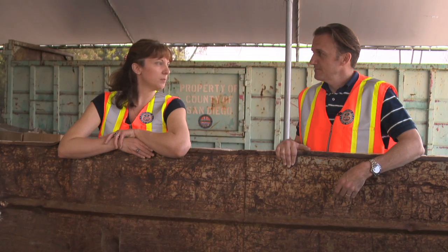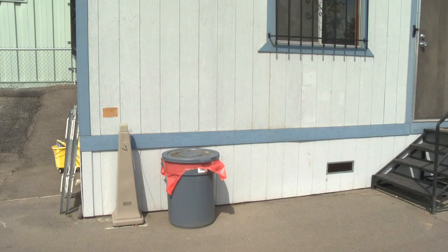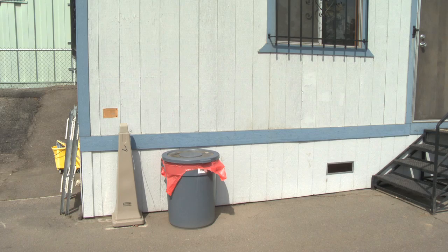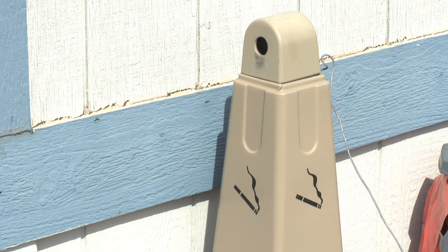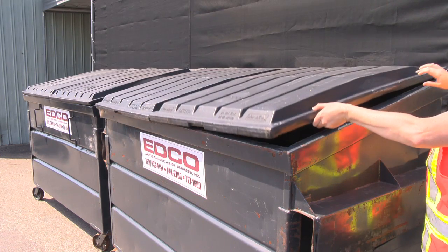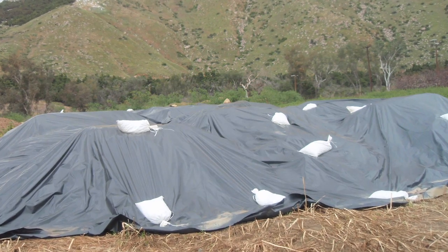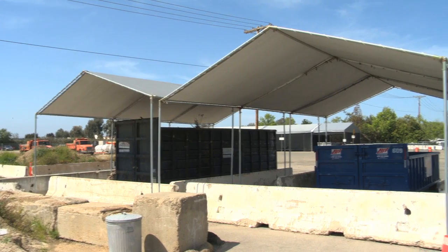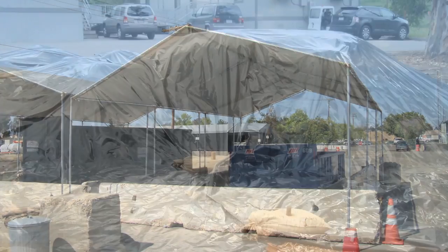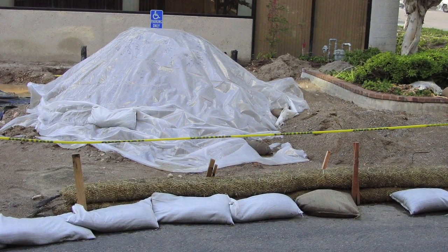Some general housekeeping tips: trash or recycling containers should always have lids or be covered and be accessible where people will use them. The same is true for cigarette receptacles — place them where people are likely to smoke. All receptacles should remain closed when not in use. Protect stockpiles and construction materials from both rain and wind. Store them under a roof or a secured, impermeable tarp, but only use a tarp for temporary storage.